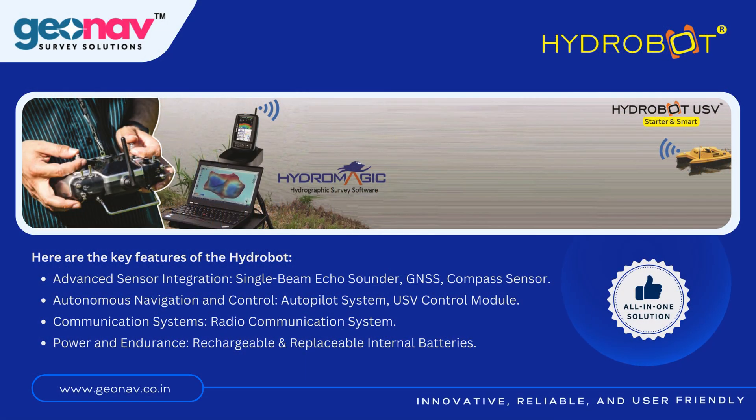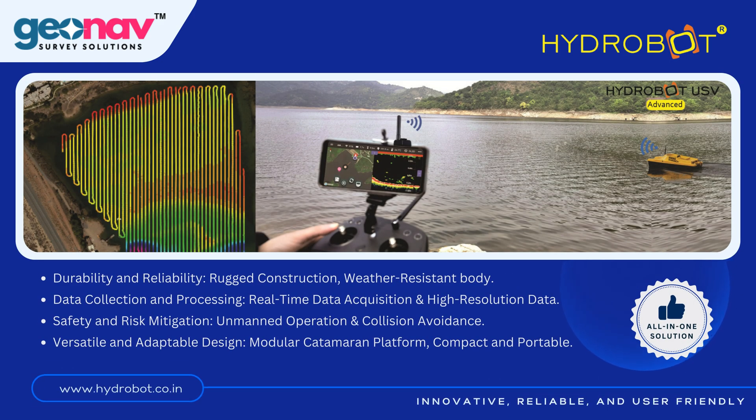There are many key features of the Hydrobot, like advanced sensor integration, autonomous navigation and control, reliable communication systems, and rechargeable and replaceable internal batteries. GeoNav Hydrobot is known for its durability and reliability, data collection and processing techniques, safety and risk mitigation, and versatile and adaptable design for different marine applications. It is an all-in-one solution for bathymetric survey with custom and Google Map support, a quick start feature, and affordable pricing.